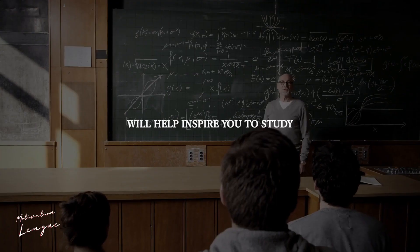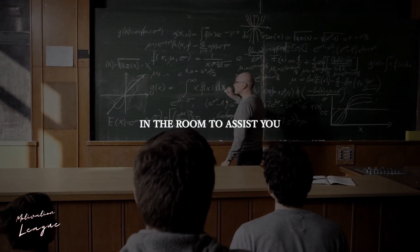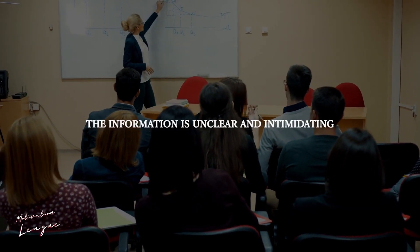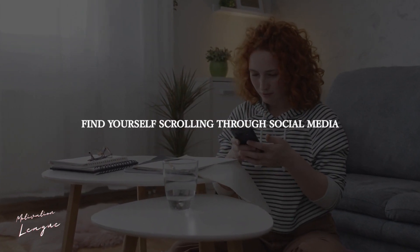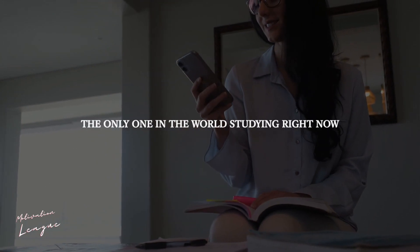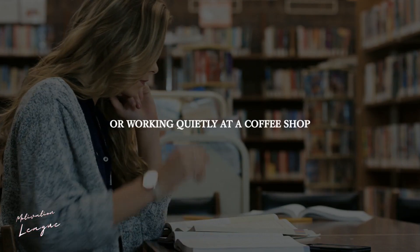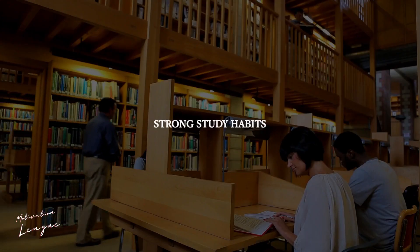Being in the presence of your teacher will help inspire you to study, and you will also benefit from having an expert in the room to assist you. This technique is sure to help if you are putting off studying because the information is unclear and intimidating. Go to the library or a coffee shop — there will be many other individuals reading, studying, or working quietly there. It's motivating to see someone else exhibit strong study habits.